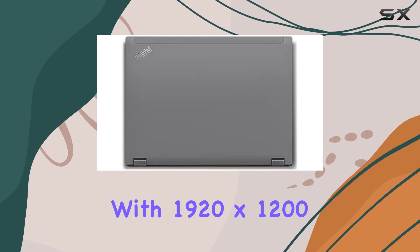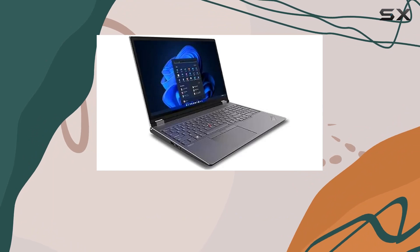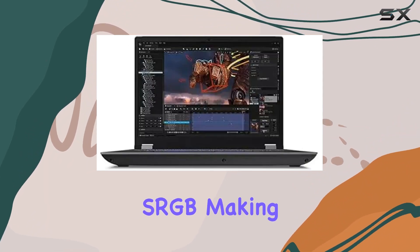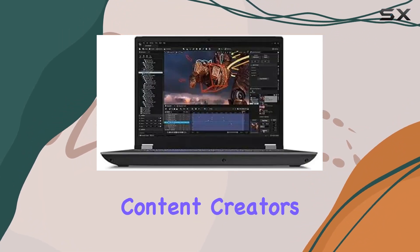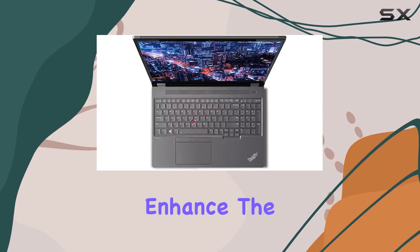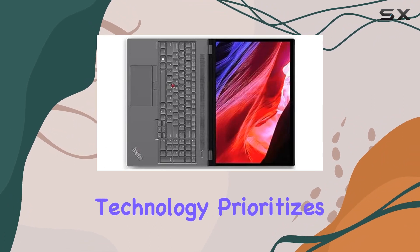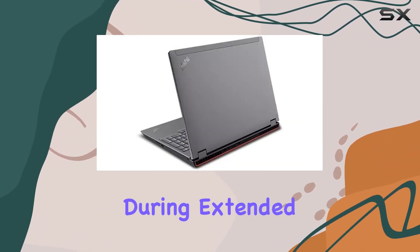The 16.0-inch WUXGA IPS display with 1920x1200 resolution delivers stunning visuals at 300 nits brightness and covers 100% sRGB, making it a visual delight for content creators. The anti-glare feature and X-Rite factory color calibration enhance the viewing experience, while TUV Low Blue Light EyeSafe technology prioritizes your eye comfort during extended usage.